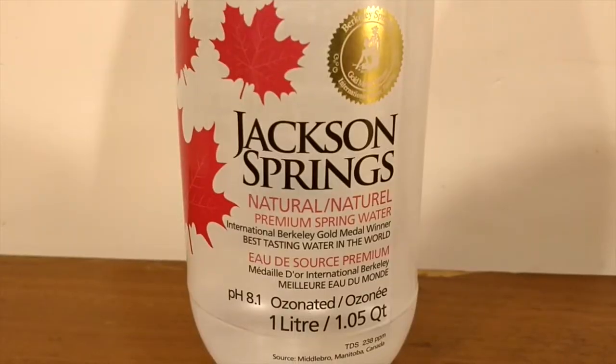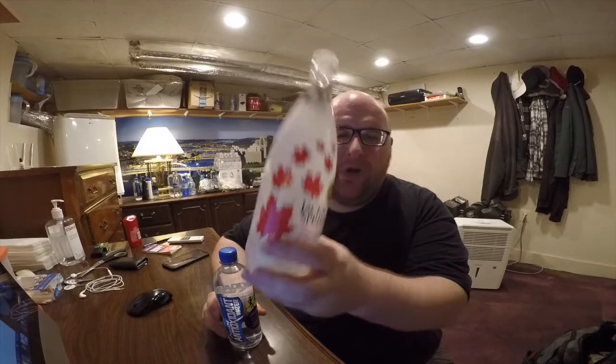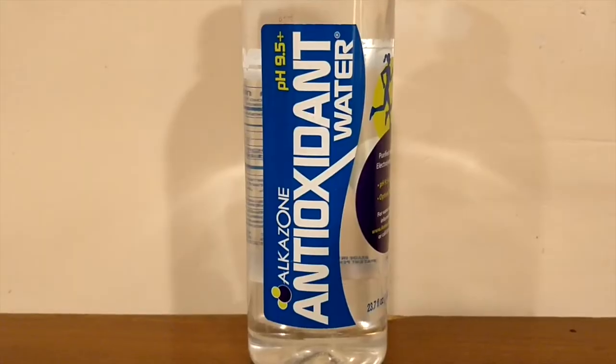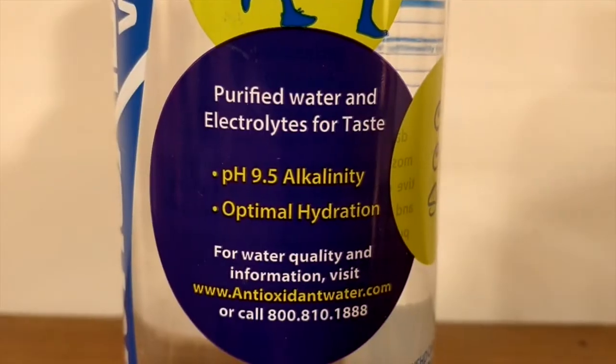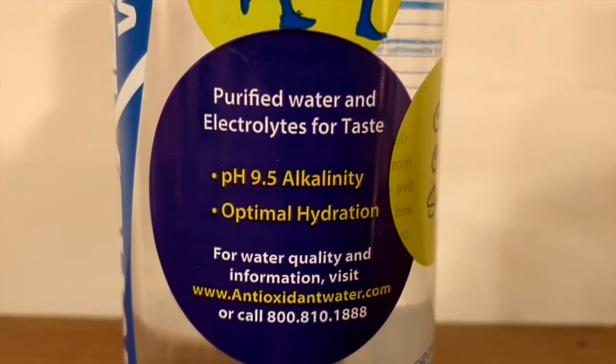First up is Jackson Springs premium spring water. Next up is Antioxidant High pH Alcazone water. This Alcazone water was from a health food store and was $2.49. It claims to have a pH level of 9.5 — that's a very high pH level. It says it has 35 milligrams of potassium, magnesium, zinc, and calcium. I paid $2.49 for this.